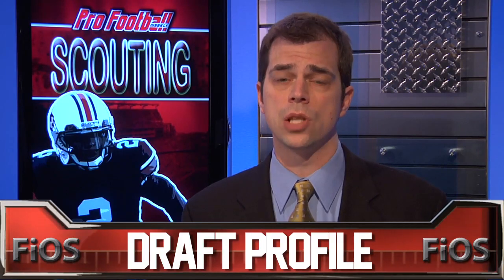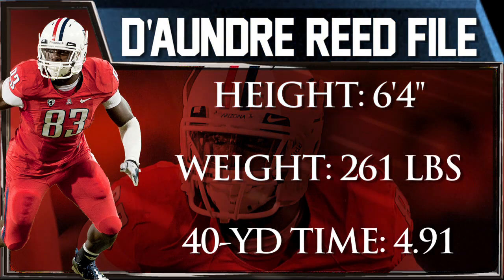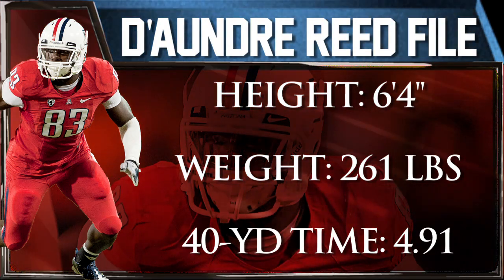I'm Eric Edelman with a PFW Draft profile for Arizona defensive end DeAndre Reid, brought to you by Verizon Fios. Reid looks the part with a rangy athletic build. He's durable, he hustles in chase mode, and he uses his long arms to keep blockers out of his frame. He also had a good showing at the combine, bench pressing 225 pounds 30 times and making good vertical leap and broad jump scores.